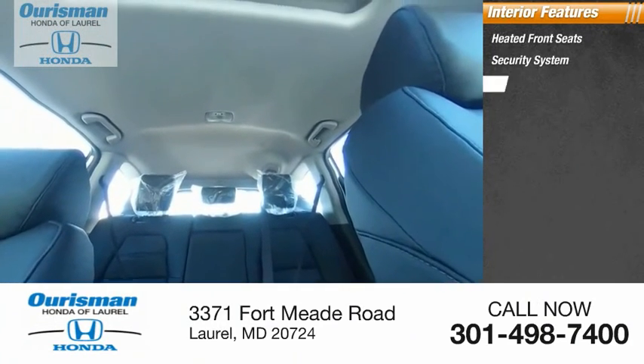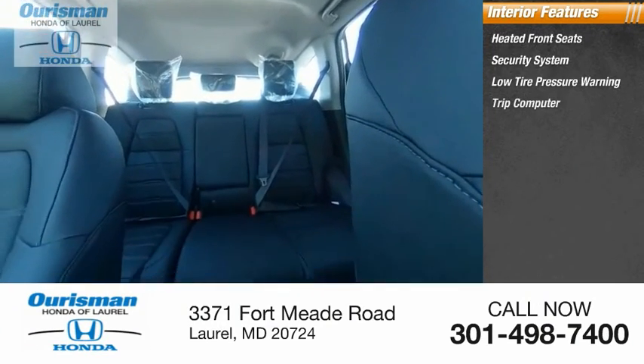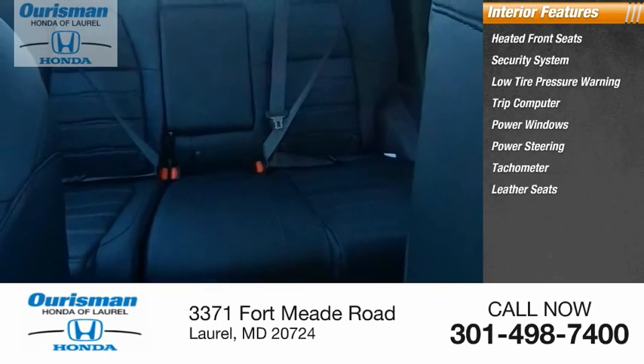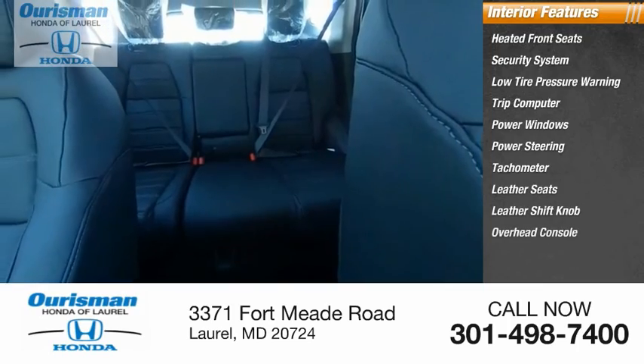Inside you'll find heated front seats, security system, low tire pressure warning, trip computer, power windows, power steering, tachometer, leather seats, leather shift knob, overhead console.